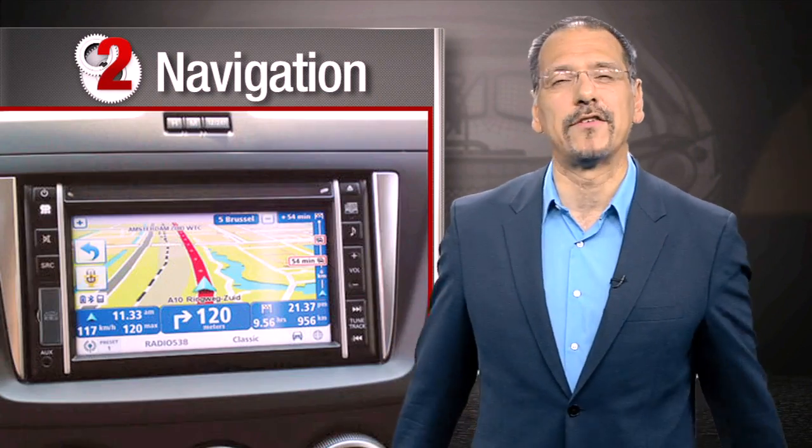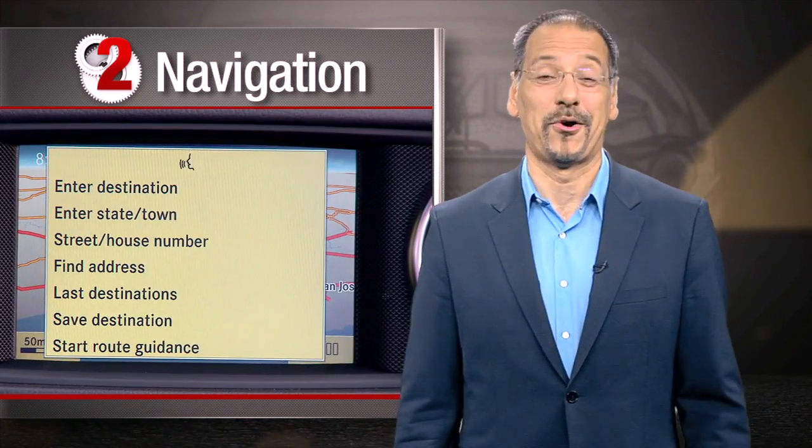GPS nav is still one of the most expensive options on many cars and doesn't come close to the quality of what's probably on your smartphone for free, with better voice control. This is the car industry's greatest tech failing. I keep it out of the number one slot, though, only because in-car nav does have advantages in screen size, a mounted screen, and integration with the rest of the car's systems — plus windshield mounts look like hell.